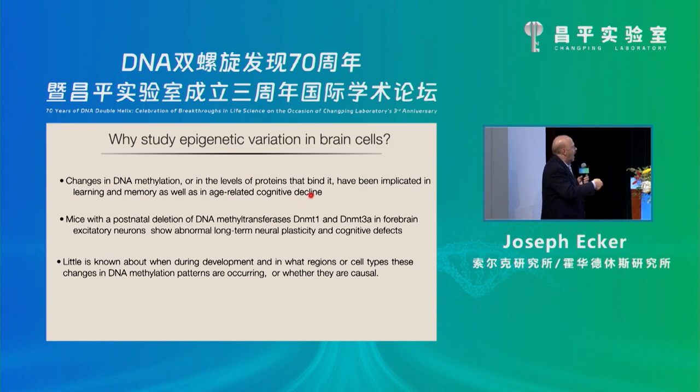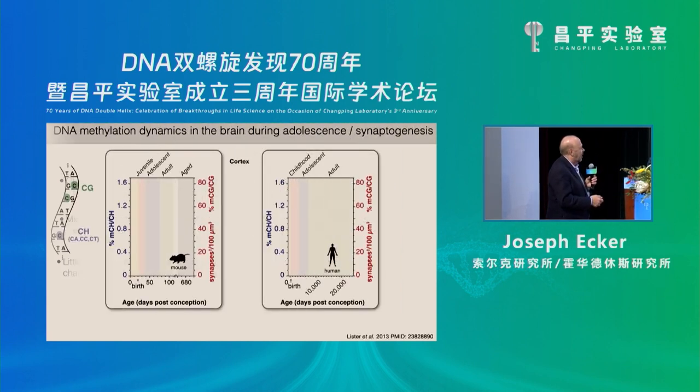We really don't know a whole lot about when and where and what cell types methylation patterns are occurring in the brain. In the human brain there are 80 billion neurons. We want to try to understand the epigenetic profiles of a subset of those, and this is what really got us interested in this one form of methylation.